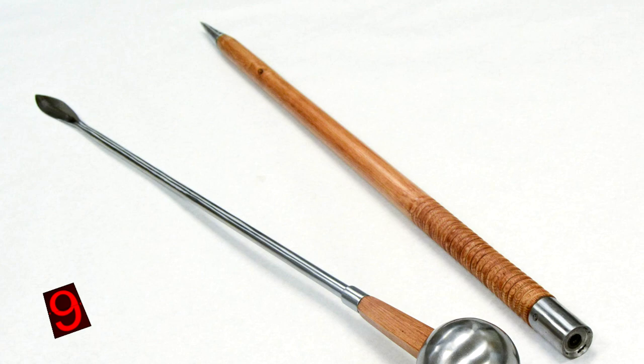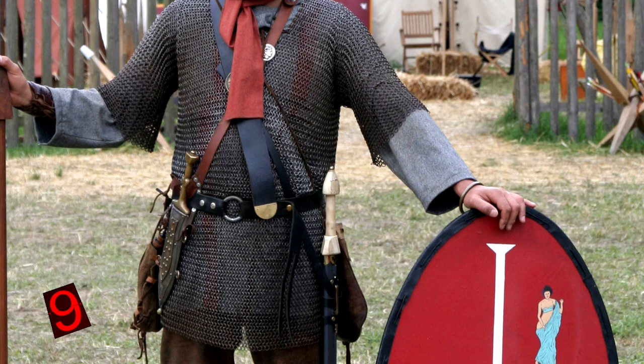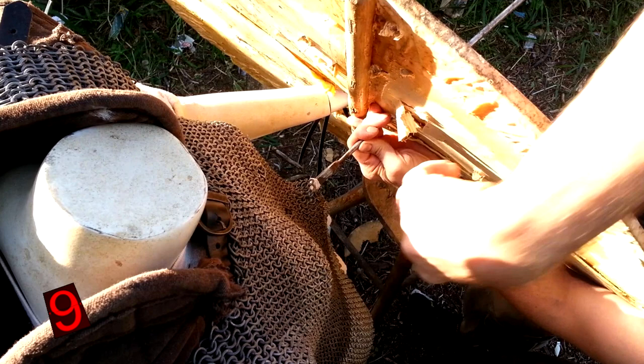The Pilum could hit targets with extreme force and get stuck deep in the enemy's shield, sometimes even injuring the soldier carrying it. Once stuck, it was practically impossible to remove, so the enemy was forced to let go of their shield and continue fighting without it. There was also a narrow variety of the Pilum which twisted when hitting the shield, making it useless even if thrown back — though this was unlikely given the shock of losing one's shield combined with the stress of advancing Roman infantry.